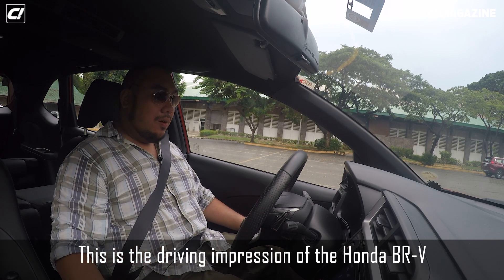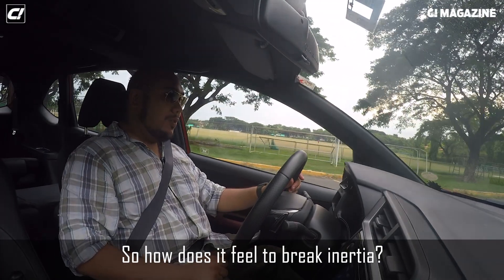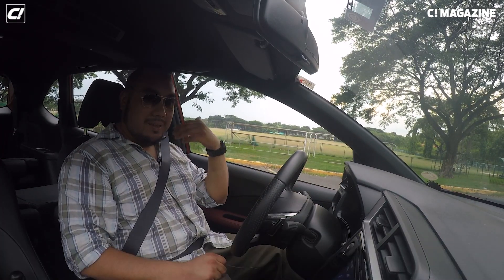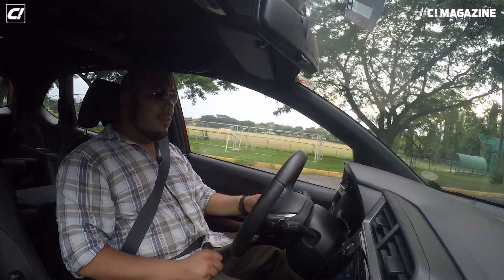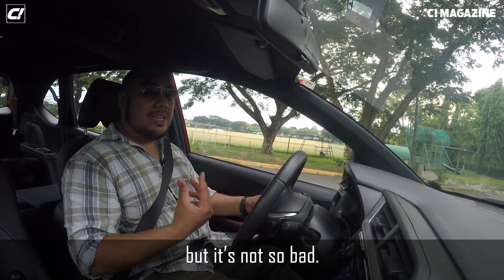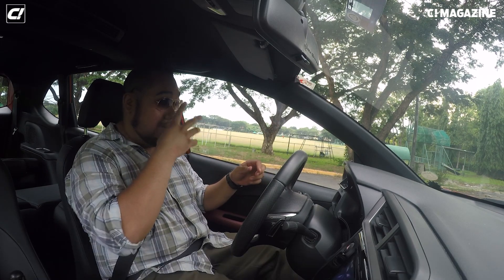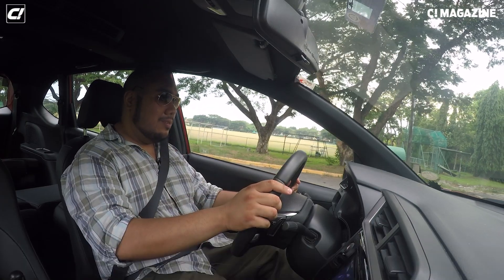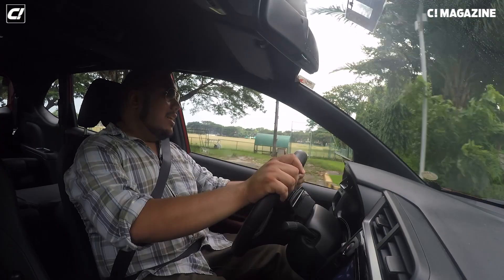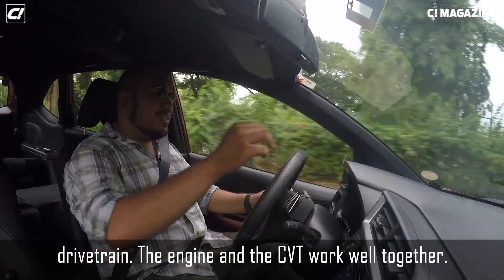This is the driving impression of the Honda BRV. It's a 1.5-liter gasoline engine paired up with a CVT. So how does it feel to break inertia? If I floor it — not so bad. You can feel a little struggle at the start, but it's not so bad for a 1.5-liter small SUV. But if you press the pedal smoothly, look what happens — it's a very capable drivetrain. The engine and the CVT work well together.